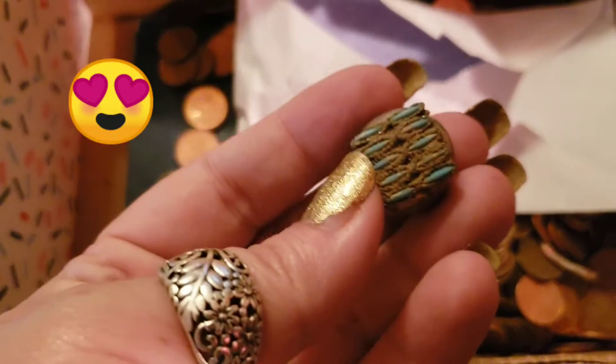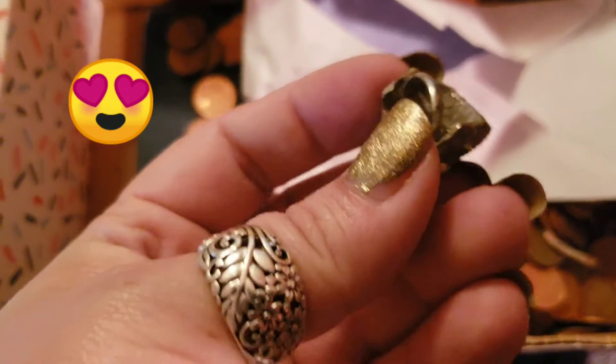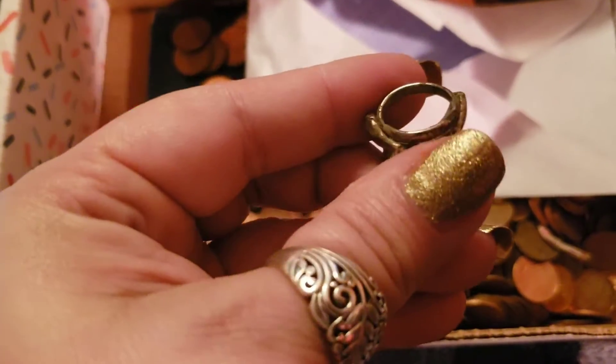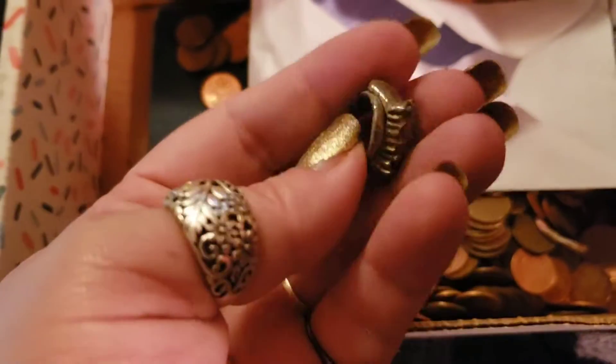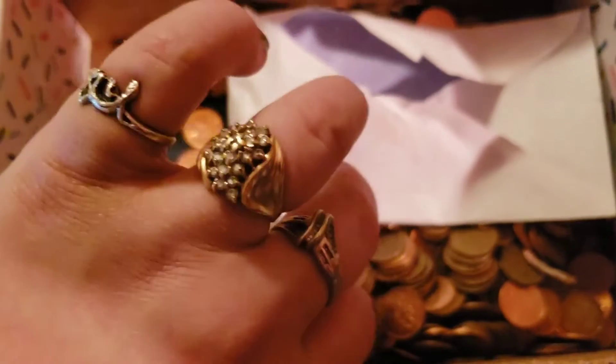Oh, Robert is alive! Now this is a ring — a coin ring that he dug — that I need to fix up, but he knows I like my jewelry. Obviously.